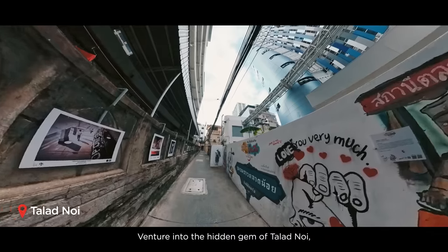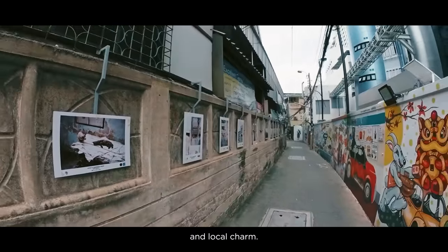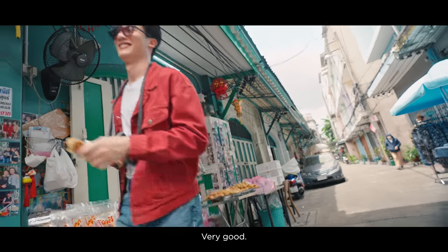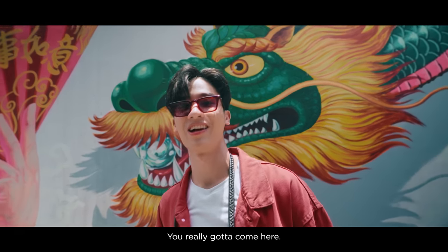Venturing to the hidden gem of Lat Noi, a neighborhood bursting with history, street art, and local charm. Welcome in. Very good. Every corner here is beautiful. You really gotta come here.